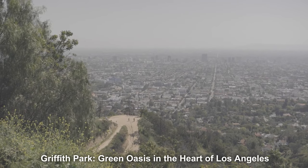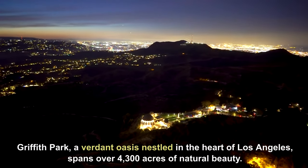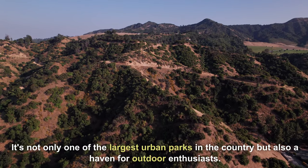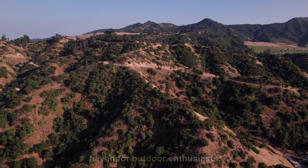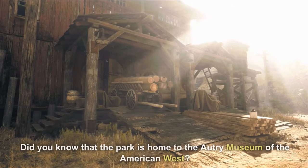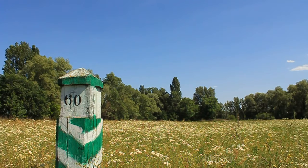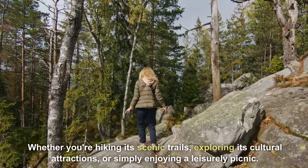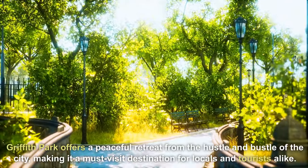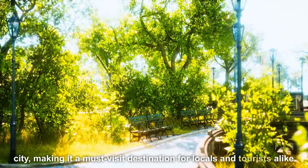Griffith Park — a green oasis in the heart of Los Angeles. This verdant oasis spans over 4,300 acres of natural beauty. It's not only one of the largest urban parks in the country, but also a haven for outdoor enthusiasts. The panoramic view of the city skyline from Griffith Observatory is simply breathtaking. Did you know that the park is home to the Autry Museum of the American West? Whether you're hiking its scenic trails, exploring its cultural attractions, or simply enjoying a leisurely picnic, Griffith Park offers a peaceful retreat — a must-visit destination for locals and tourists alike.